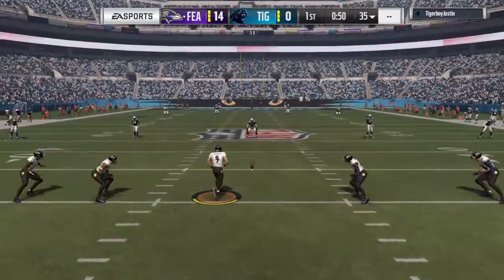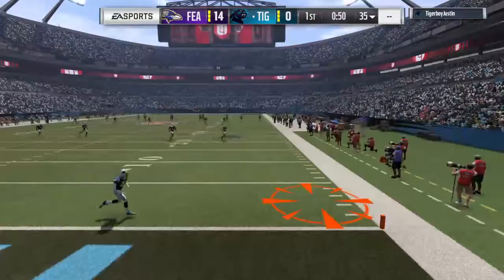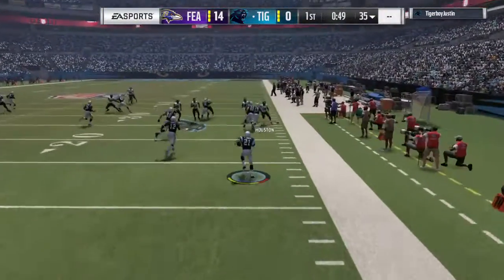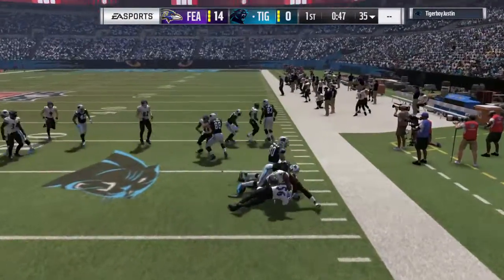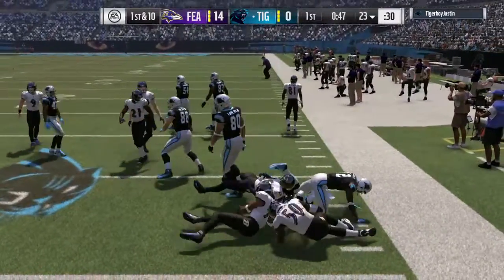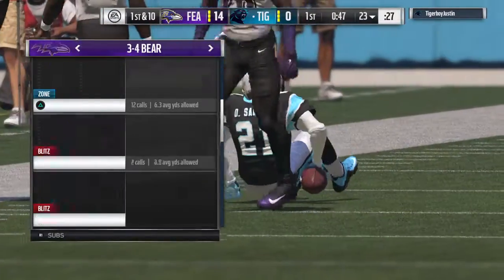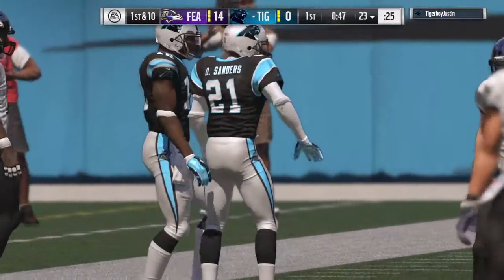Tucker now to kick it away following the touchdown. Let's field it at the two. He'll get across the 20 before he's brought down at about the 23-yard line. Here's the Carolina offense as they get ready to take over.